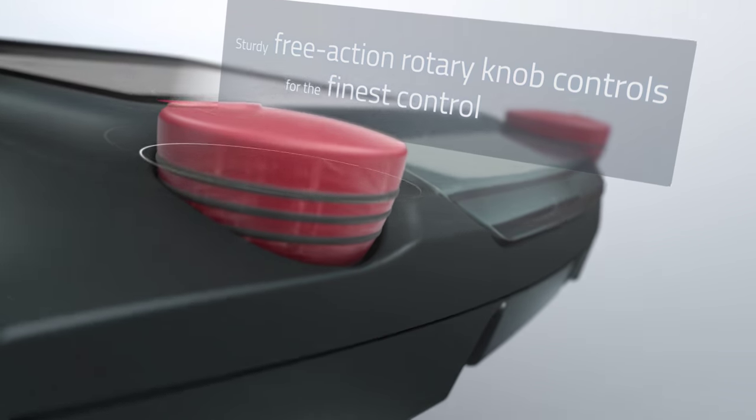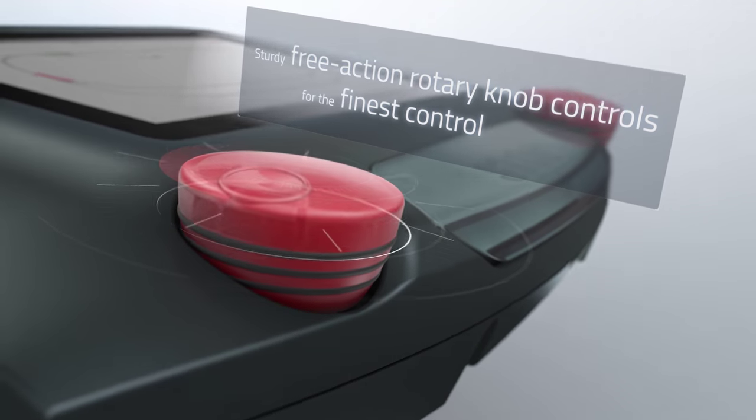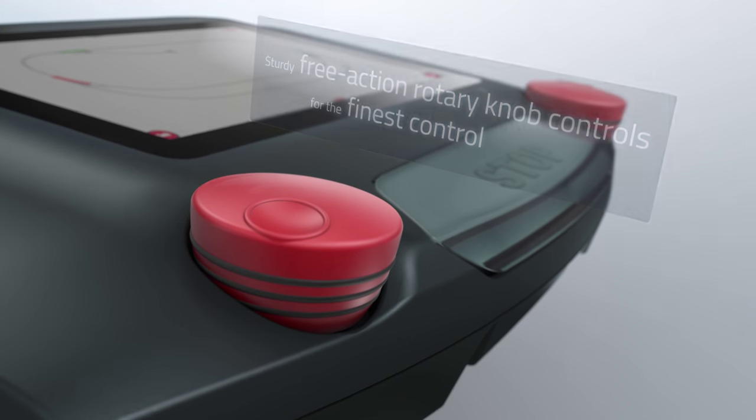Sturdy, free-action rotary knob controls of the best industrial quality provide the finest exact control of speed levels.